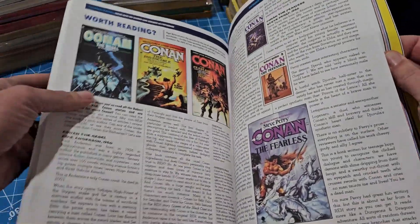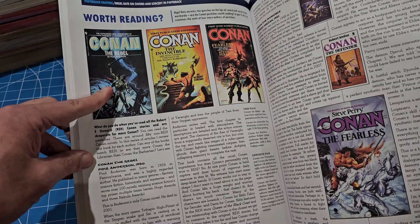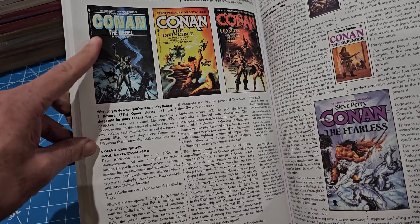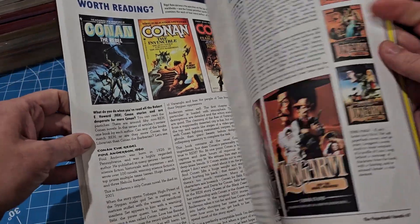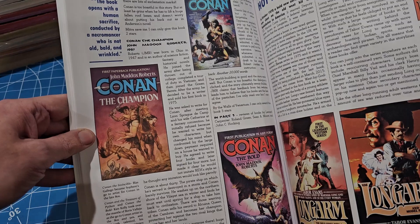Even if you're very knowledgeable there's always something more to learn. There's an article about the Conan books after Robert E. Howard - whether they're worth reading and who did it the best.